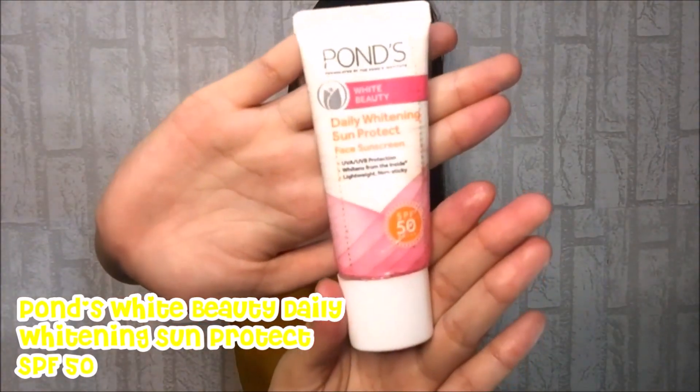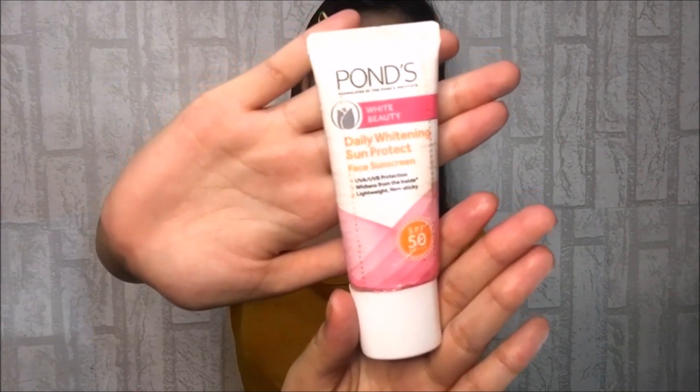I will be applying this Karmic Slip Balm to moisturize my lips and prevent it from chapping. And of course, one of the most important steps is to apply sunscreen to protect your skin.